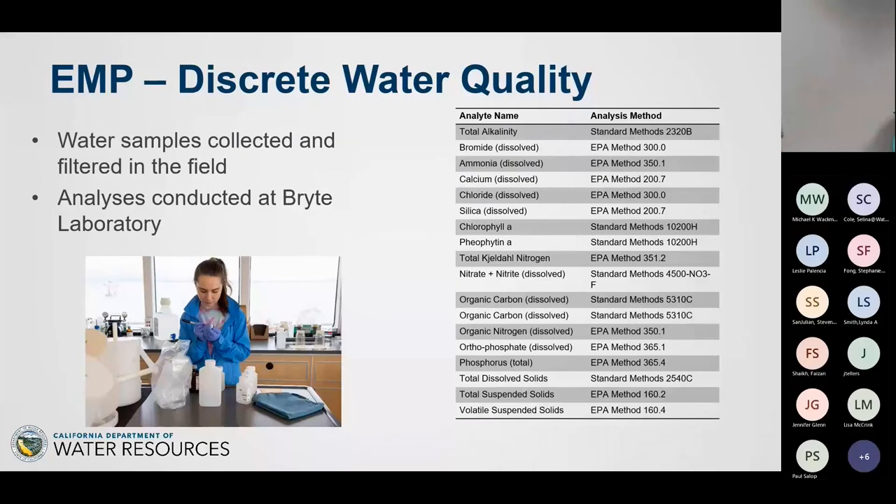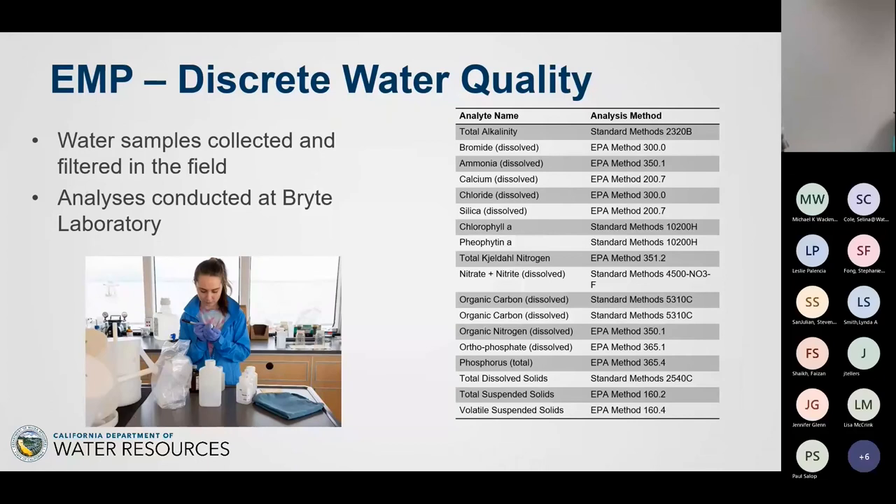For discrete water quality, we collect water samples and filter them in the field, and all our analyses are conducted at the Bryte Chemistry Laboratory, which is also run by DWR. We analyze bromide, ammonia, calcium, chloride, silica, and other standard parameters. We've been working to ensure all our methods are fully compliant with standard methods or EPA methods — some modified methods had crept in over the years — and now all methods comply with EPA and standard water analysis requirements.